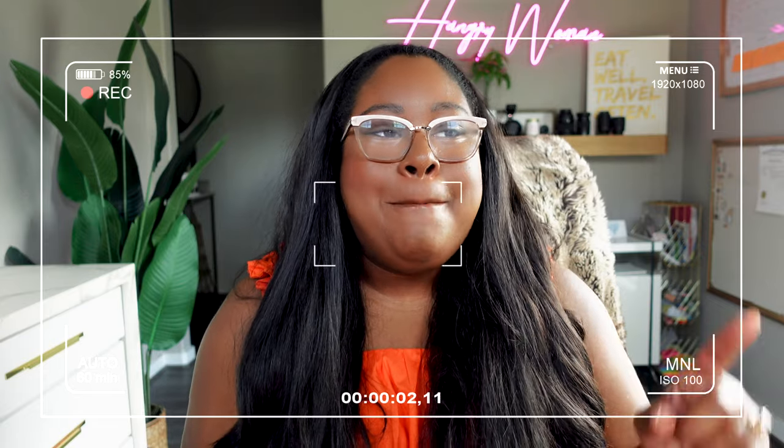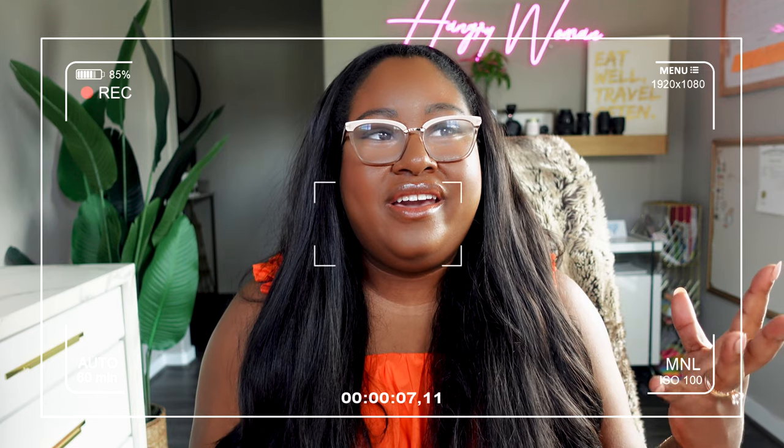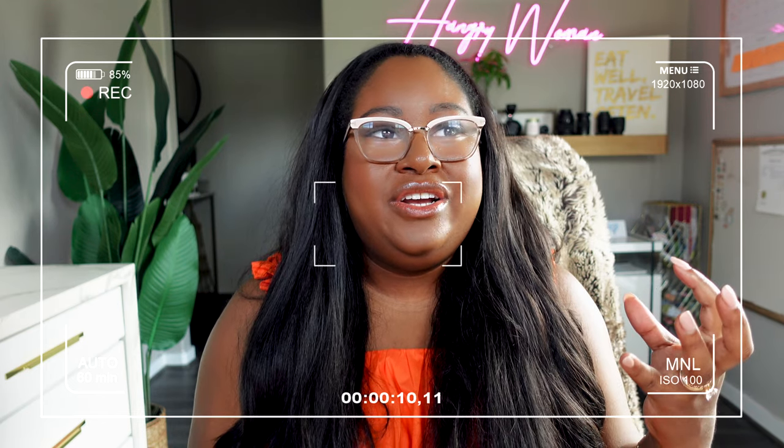Hey guys, Mila Clark Buckley, the Hangry Woman here. Today we are talking about ways to help settle your stomach when you take metformin — something we all go through when we start taking this medication, something we all hear about before we even get prescribed it. It's uncomfortable, so I have some tips that have helped me in the past.